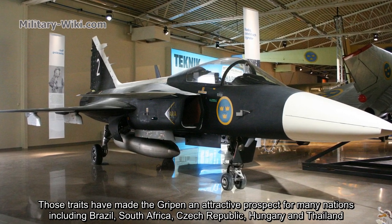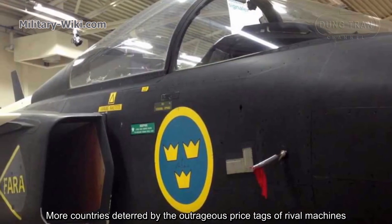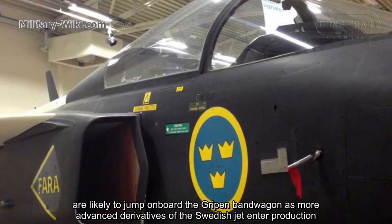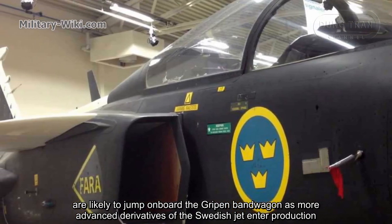These qualities have made the Gripen an attractive prospect for many nations, including Brazil, South Africa, Czech Republic, Hungary, and Thailand. More countries deterred by the outrageous price tags of rival machines are likely to jump on board the Gripen bandwagon as more advanced derivatives of the Swedish jet enter production.